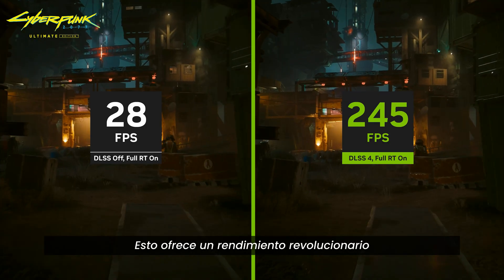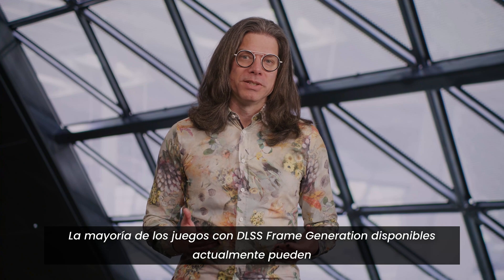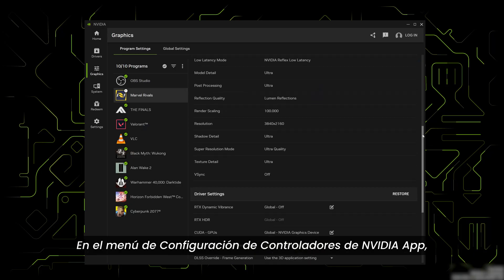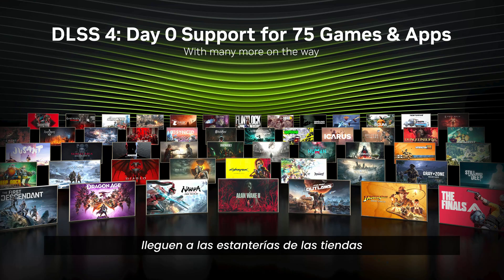These software and hardware innovations enable DLSS 4 on RTX 50 series GPUs to generate up to three additional frames between traditionally rendered frames, bringing revolutionary performance versus traditional native rendering. Most frame generation games available today can easily be updated to enable multi-frame generation with the NVIDIA app. When RTX 50 series graphics cards hit store shelves, multi-frame generation will be supported in more than 75 games and apps.